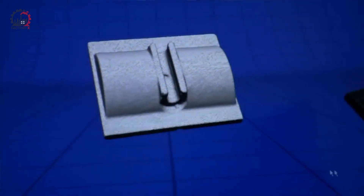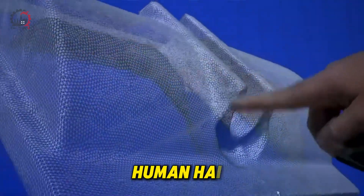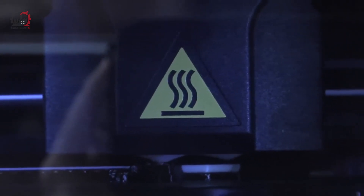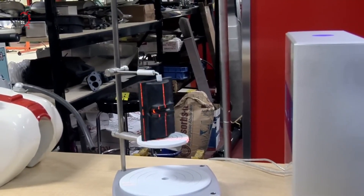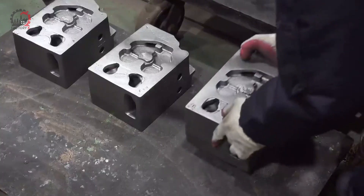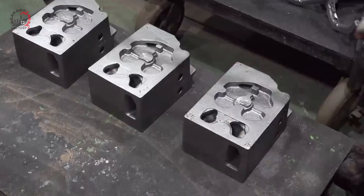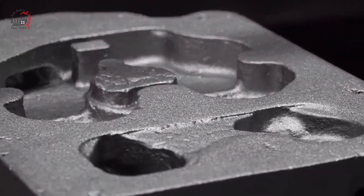The scanner can detect variations as small as a few micrometers — that's less than the width of a human hair. This level of precision is crucial because even the tiniest deviations at this stage could lead to significant problems once the engine is assembled and running. Blocks that fall outside the acceptable tolerance range are set aside for further inspection or recycling.